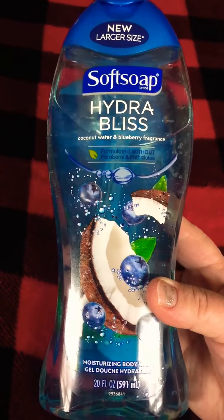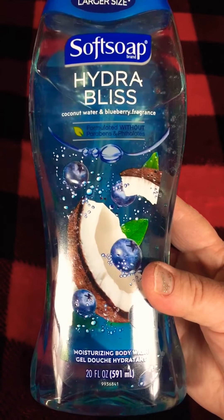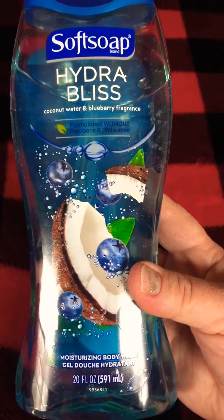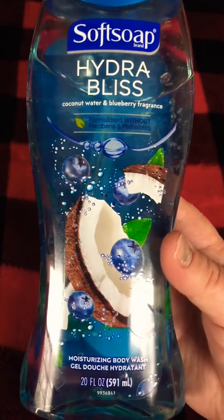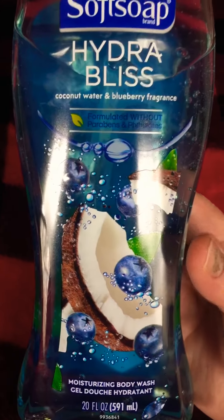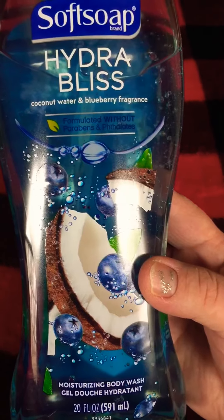Hey guys, welcome back to the channel. I'm trying out today Soft Soap Hydra Bliss Coconut Water and Blueberry Fragrance for Home Testers Club. Home Testers Club is an amazing website where you can take surveys and review products and give honest reviews of how you like the product, what you would change — just an all-around amazing website.